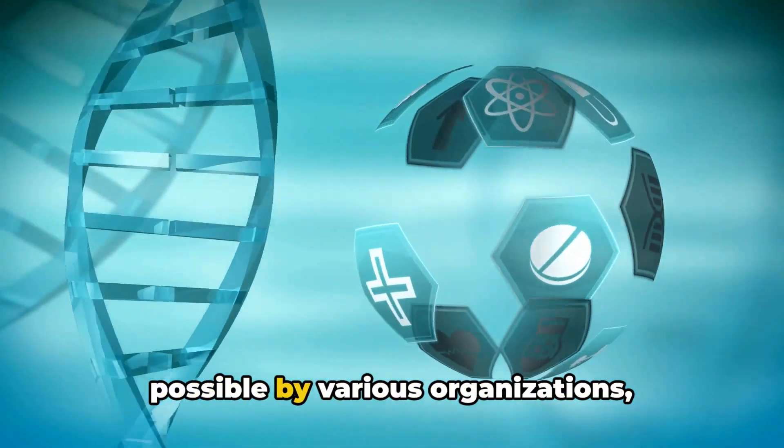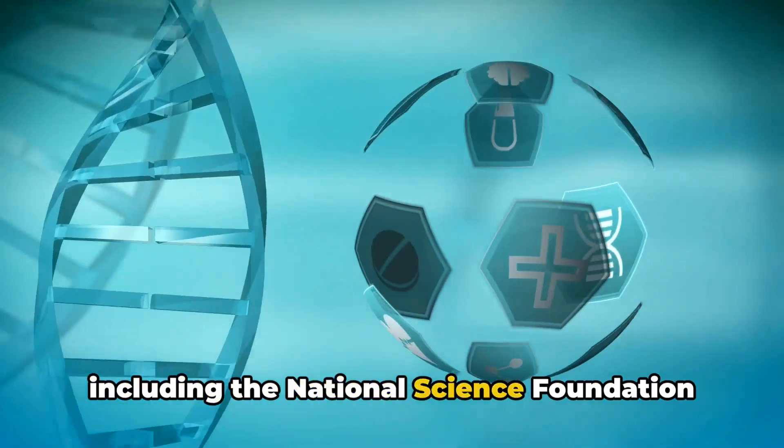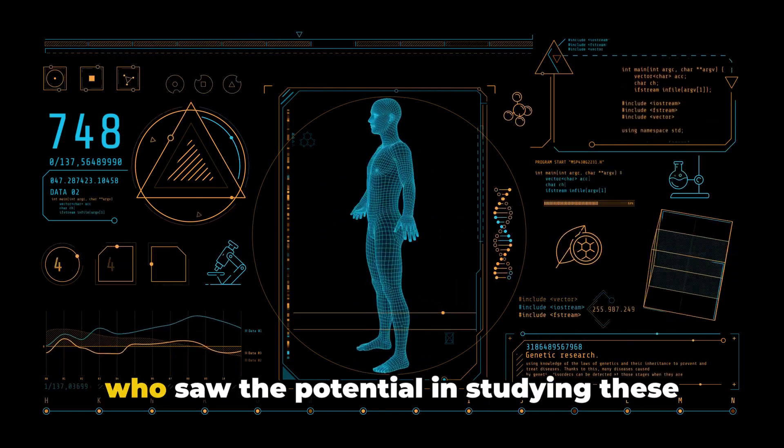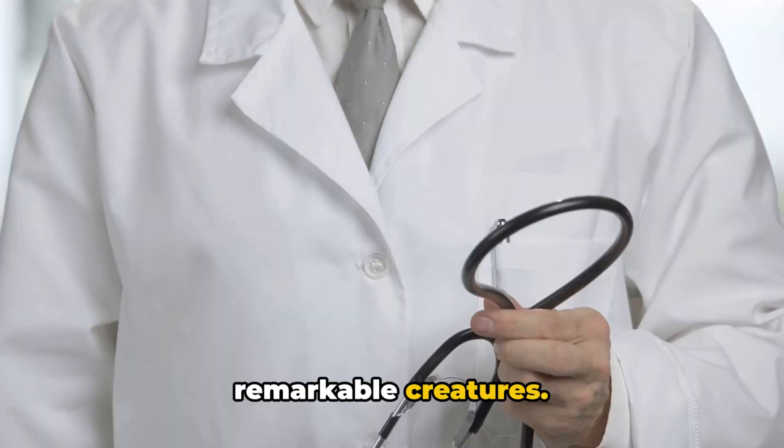This groundbreaking research was made possible by various organizations, including the National Science Foundation and the Howard Hughes Medical Institute, who saw the potential in studying these remarkable creatures.